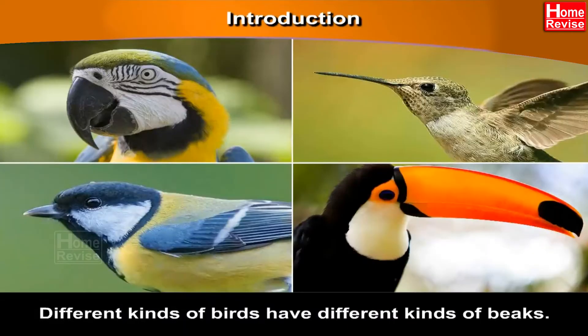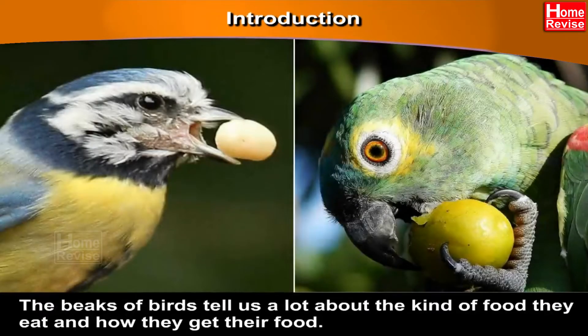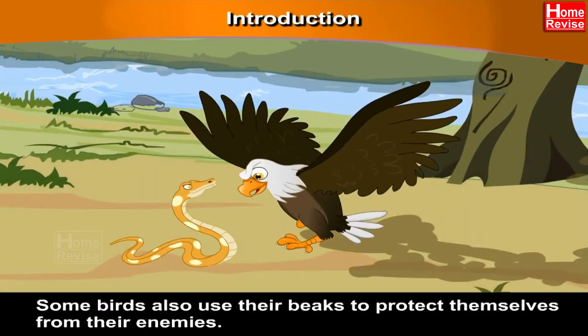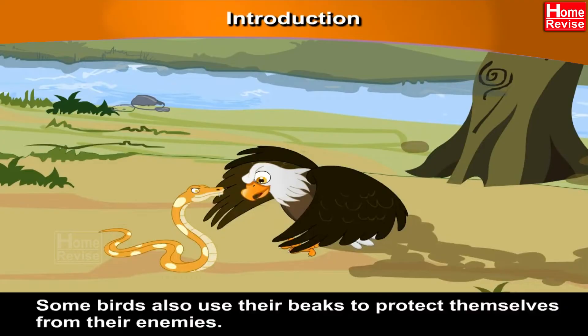Different kinds of birds have different kinds of beaks. The beaks of birds tell us a lot about the kind of food they eat and how they get their food. Some are designed for opening seeds, while others are designed for catching fish or even tearing flesh to eat a small animal. Some birds also use their beaks to protect themselves from their enemies.